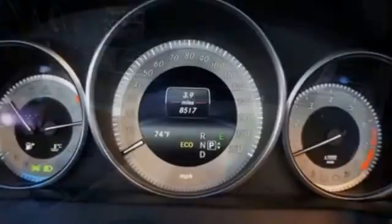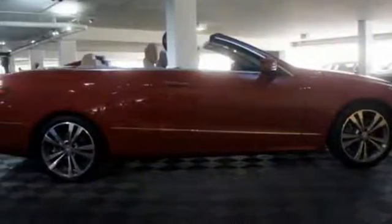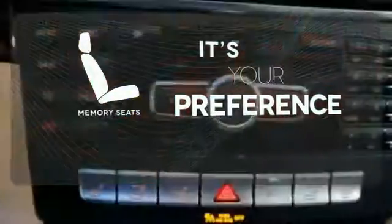Inside, it includes climate control, driver memory settings, a garage door transmitter, multiple airbags, and an auto tilt-away steering wheel. The memory seats will adjust to your preferred position, so you are always riding comfortably.